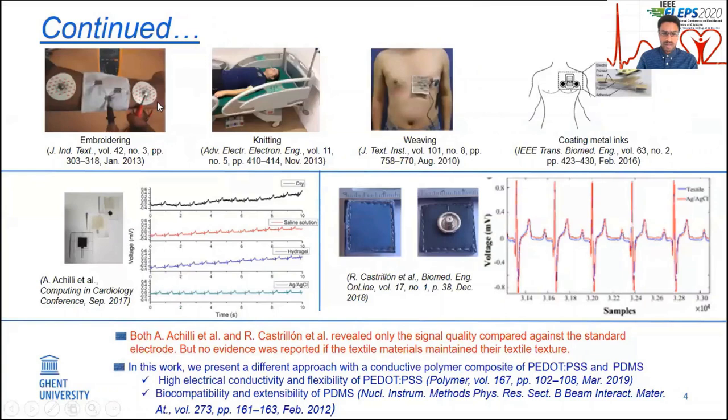To use a textile as an electrode, it must conduct electricity. This can be achieved by integrating conductive yarns or conductive filament fibers into the fabric structure via embroidering, knitting, weaving, or by applying metal inks, conductive polymers and their derivatives onto the textile substrate by coating, printing, plating, and other techniques. For instance, Ashlis and Castrillon's teams have developed a textile-based ECG electrode using PEDOT:PSS as a conductive track via screen printing. In both these works, the ECG signals collected by the textile-based ECG electrodes were strongly comparable with the standard electrode.